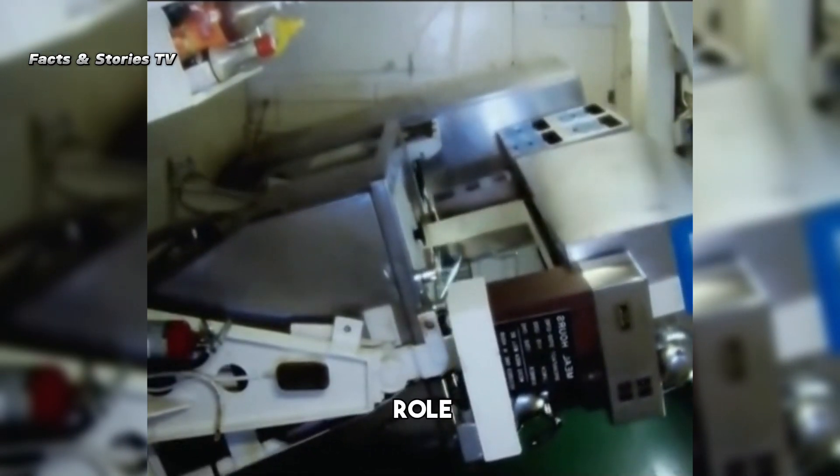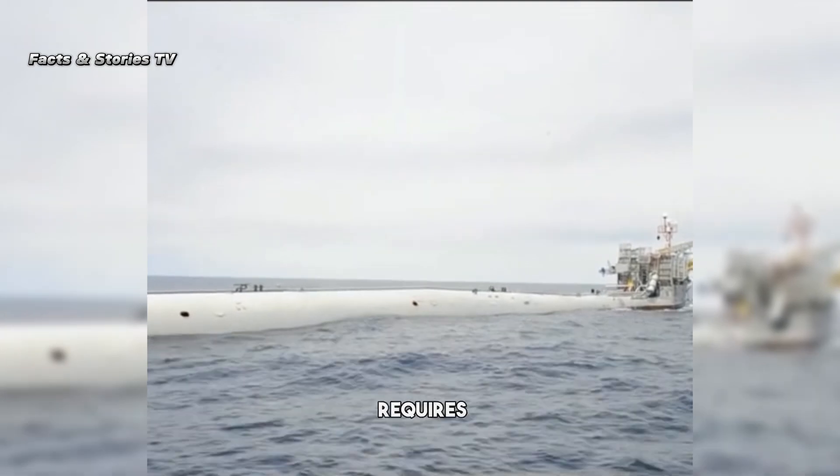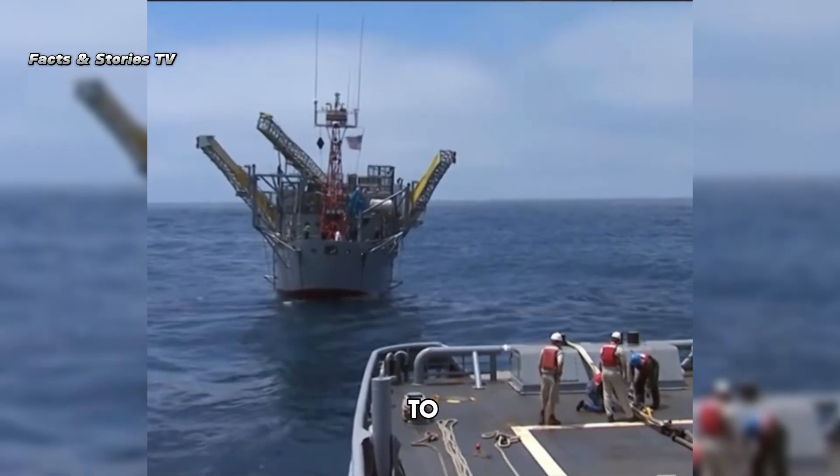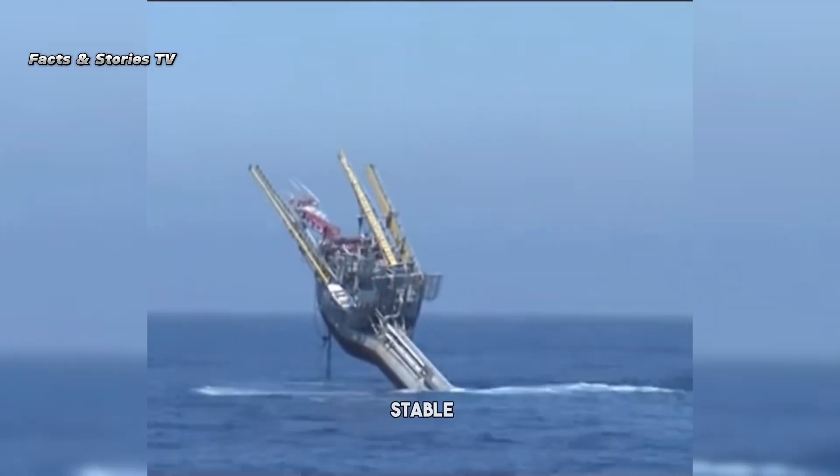Despite its primary role as a survey vessel, it lacks its own engine and requires towing to the test waters. Notably, its unique design allows it to withstand waves up to 66 feet high while remaining stable.